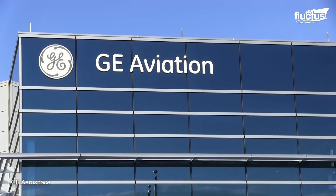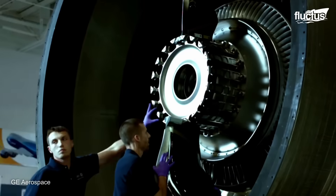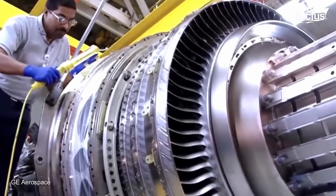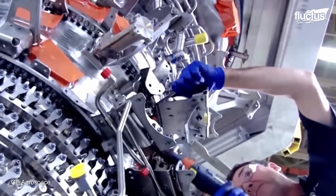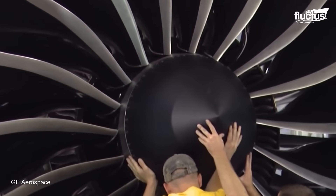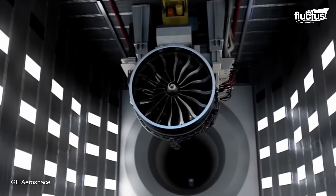At GE's state-of-the-art facility in Auburn, Alabama, precision and innovation come together to produce the GE jet engines. With a focus on super-alloy machine parts, this plant is dedicated to crafting components for GE jet engines that will power the next generation of commercial and military aircraft. We also ensure the continuous support and maintenance of the vast fleet of GE jet engines already in service.